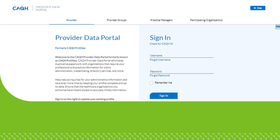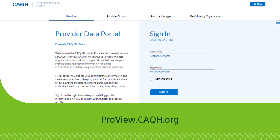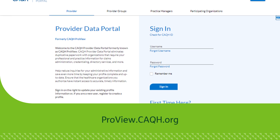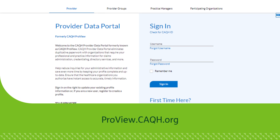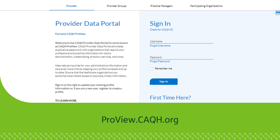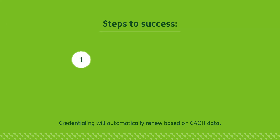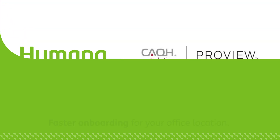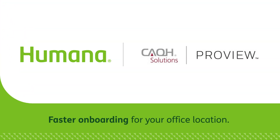With CAQH ProView, credentialing is easier. It enables you to submit one standard credentialing application to a single source for all healthcare organizations you choose to partner with. By entering the required profile information in ProView and keeping it updated, your credentials will auto-renew. This means less time spent on onboarding and less time waiting before scheduling patients.